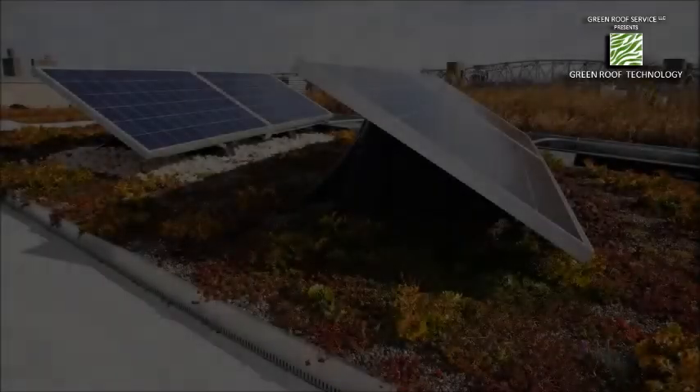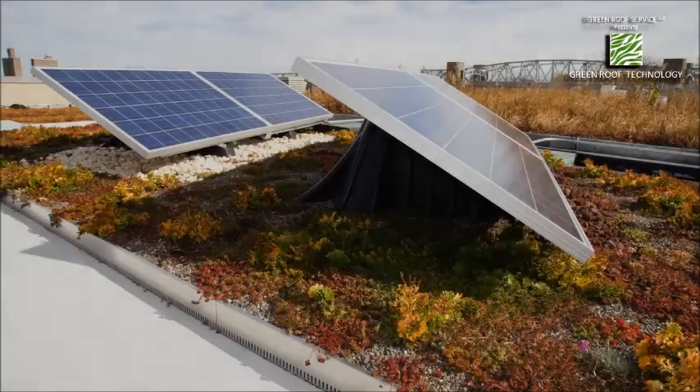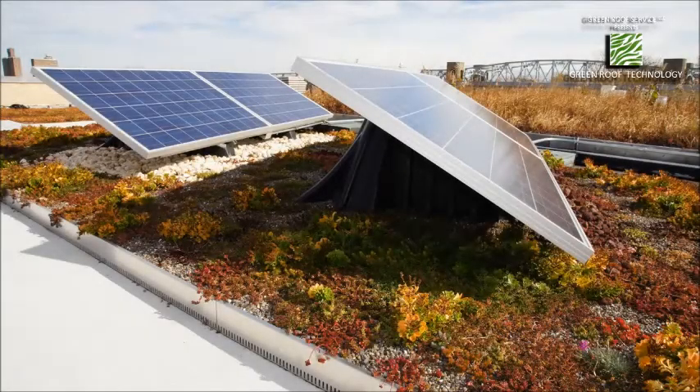Do solar panels on a green roof limit the plant selection for that roof? They do and they don't. We always recommend sedums for any type of solar green roof because it's an extensive system. But because of the solar panels in place, depending on the layout, you can't choose anything that has a growth of over 12 inches because you're going to have some shading of your panels. We also recommend not placing any plants directly below the panels because of the shading.